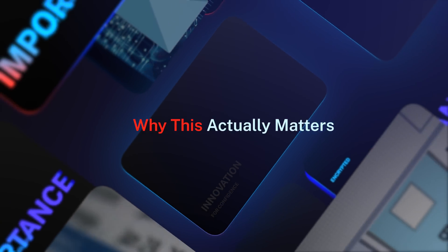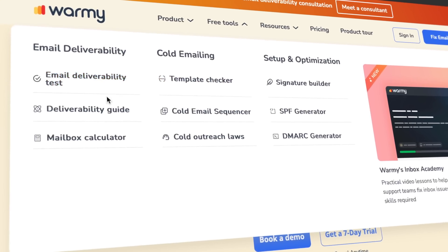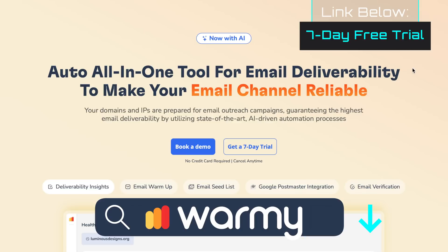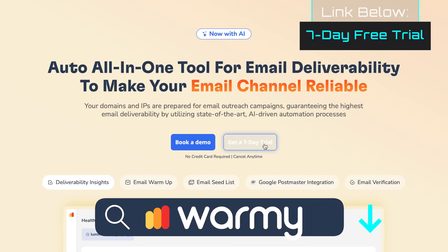Deliverability might sound nerdy, but it's the difference between making ten dollars from an email campaign and ten thousand. Your copy can be perfect, your design flawless, but if it never hits the inbox, you're playing basketball with no hoop. Warmi gives you the map, the feedback, and all the tools to make sure every shot counts. So before you send another campaign, test your deliverability. Your subscribers signed up to read your message — don't let it get buried in spam. I'll drop the link for Warmi's seven-day free trial below.